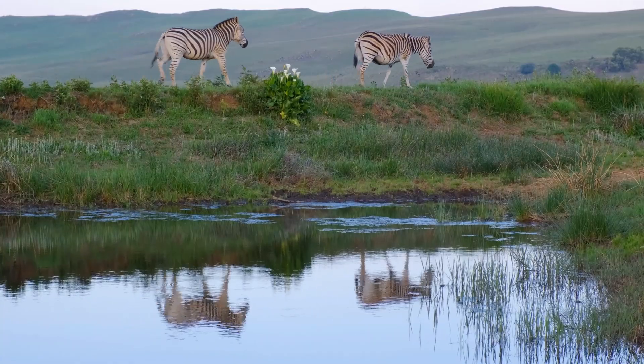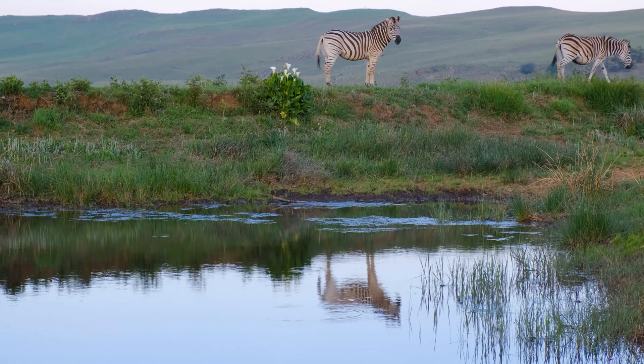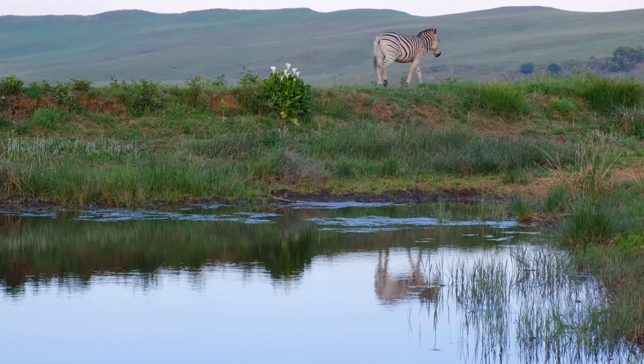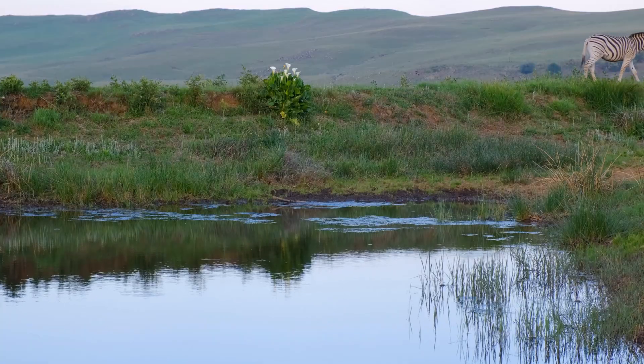Zebras are masters of silent communication. While they may seem quiet, zebras communicate using tail movements, ear positions, and body language. When danger is near, they raise their tails or flatten their ears to signal each other. This form of nonverbal signaling helps them stay alert without making noise that could attract predators.